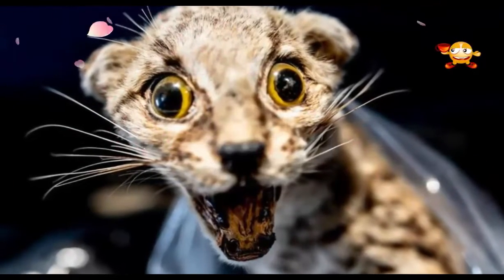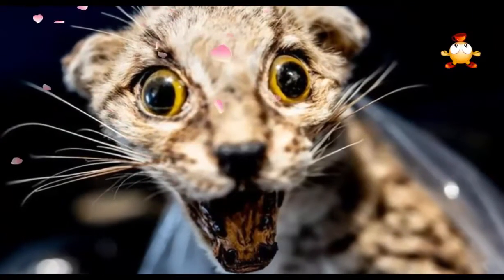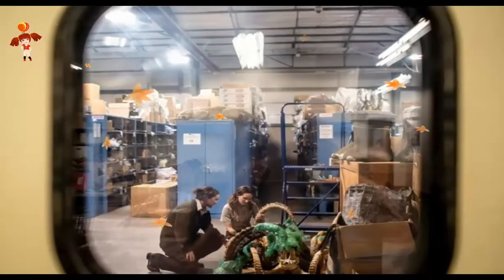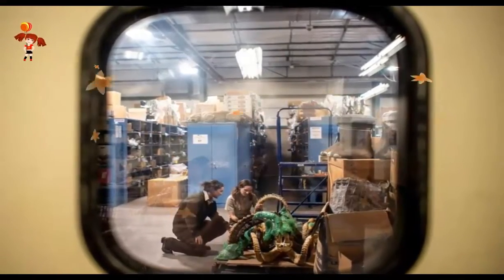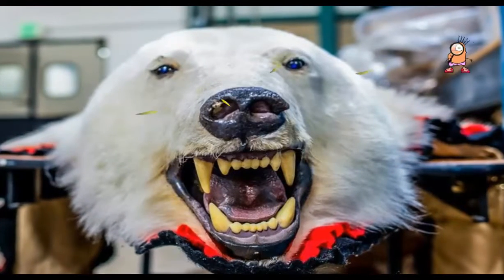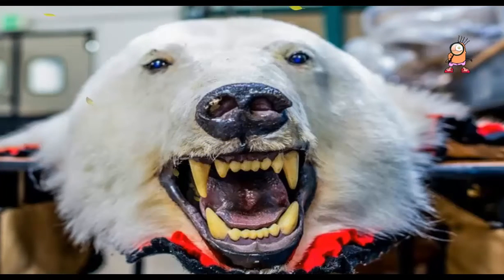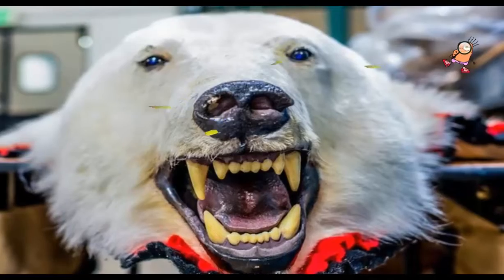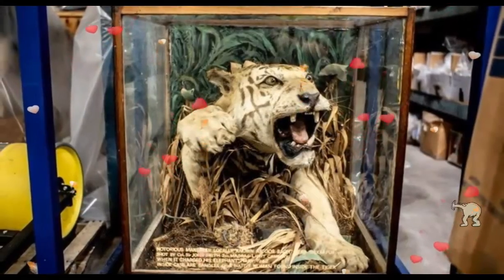The repository is attempting to work with partner organizations to come up with different ways of educating the public about the wildlife trade. "When people think of wildlife, most people only think of animals, but we are seeing cases involving cacti species being poached, ginseng and so much more," she says. "We don't have live plants here because we aren't designed to hold live specimens, but if we come across items, we do catalogue them."